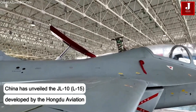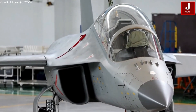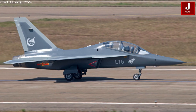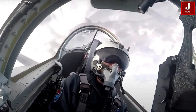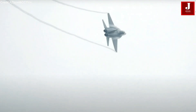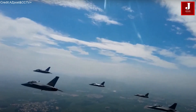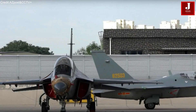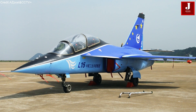China has officially unveiled its latest advanced trainer aircraft, the JL-10, also known as the EL-15, developed by Hongdu Aviation Industry Group. The supersonic jet is designed for both advanced pilot training and light combat missions. First taking to the sky in 2013, the JL-10 is especially engineered to prepare pilots for operating 4th generation fighter jets.